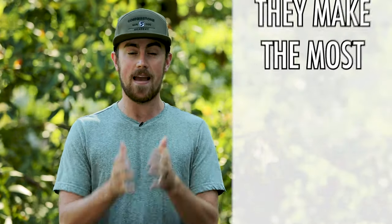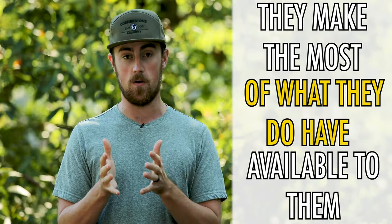I got a ton of answers, as you can imagine, because we have members from different backgrounds, different locations, and different regions. But there was one common theme in all of the answers: they make the most of what they do have available to them, whether they have loads of land and tons of acres, or whether they live in the city and have to get creative and find places to train.